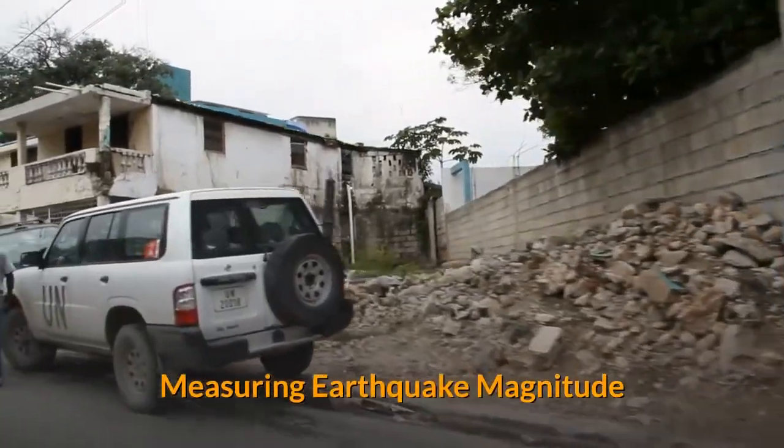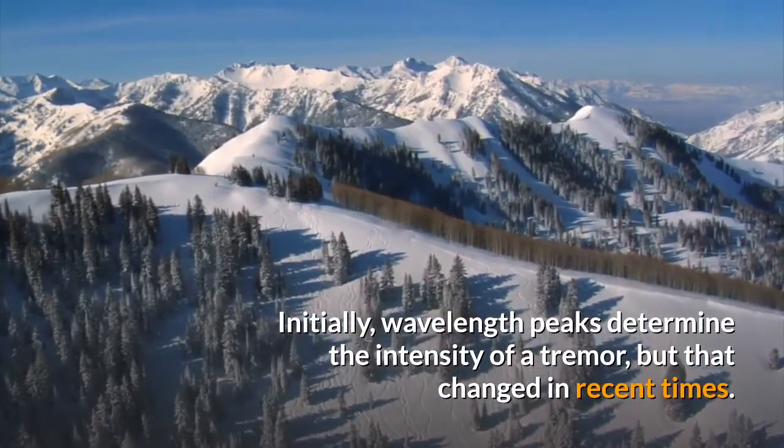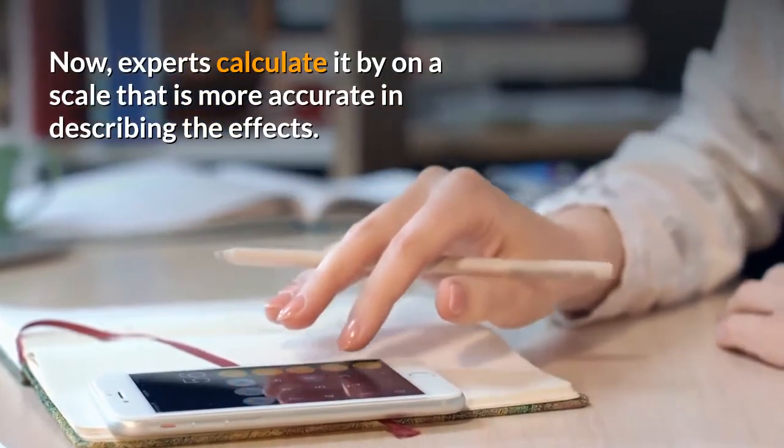Measuring Earthquake Magnitude. Initially, wavelength peaks determine the intensity of a tremor, but that changed in recent times. Now, experts calculate it on a scale that is more accurate in describing the effects.